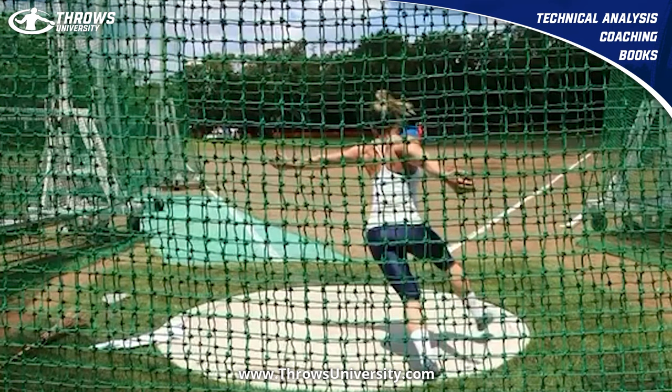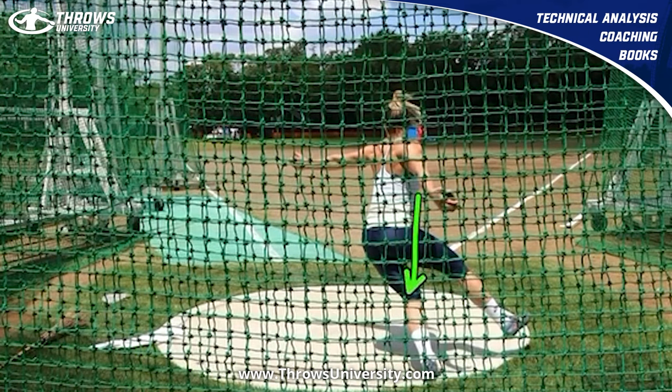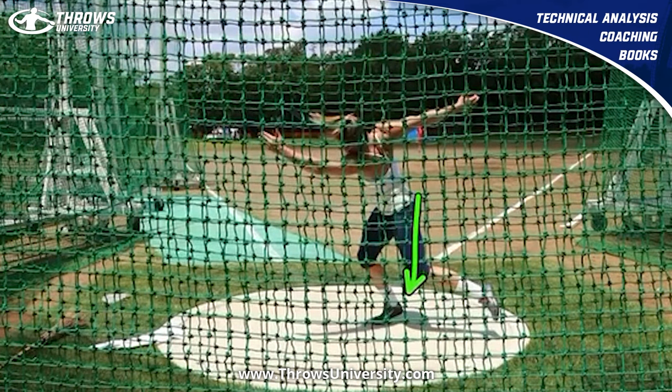You can sort of see that nice long right leg sweep here. The left knee sort of blocks her off there a little bit — it doesn't open as much as maybe it otherwise would. And you can see what happens is she grounds that right a little bit earlier than she typically would.